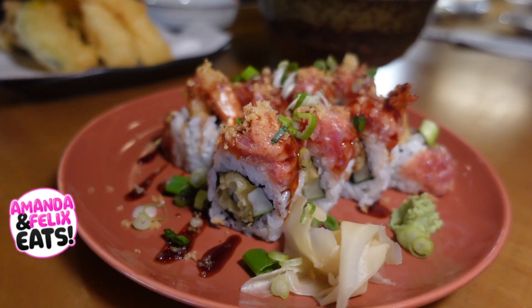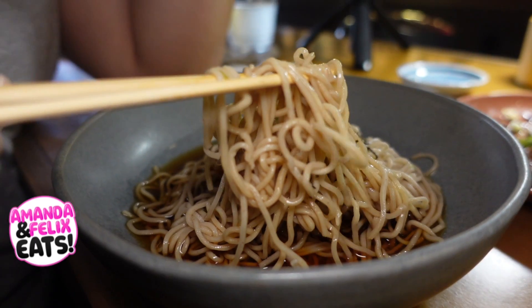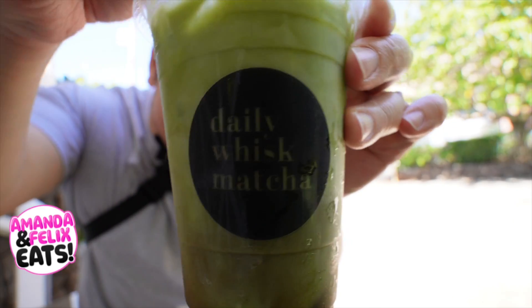On today's episode of Amanda Felix Eats, we'll be taking you along to explore some Japanese cuisine in Kaimuki. You guys don't want to miss this one because we have a new spot and also a highly recommended dessert spot. This is so smooth. It's crazy. I'm so excited to get digging into this. Let's get going.